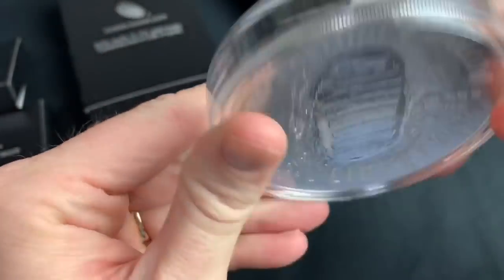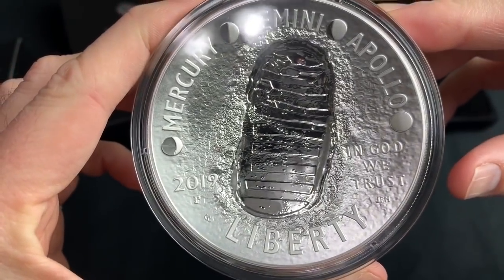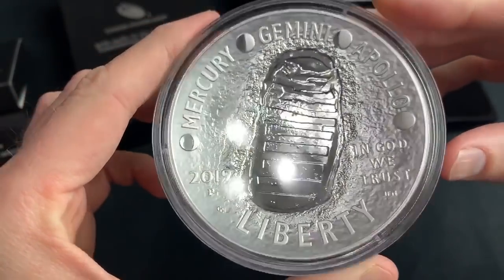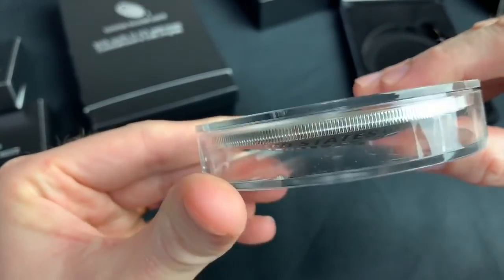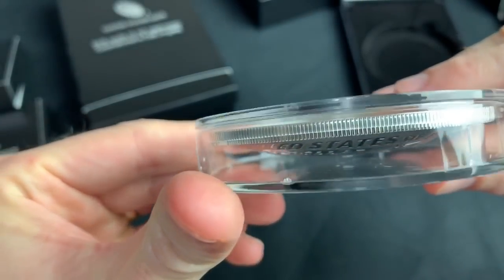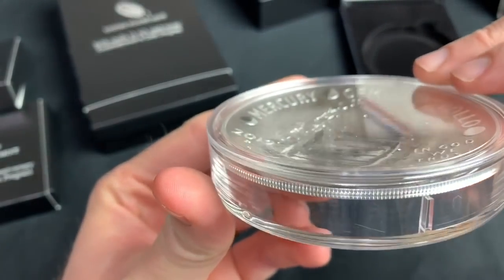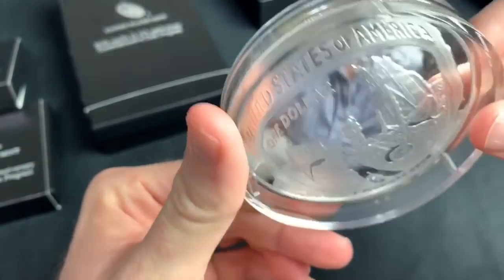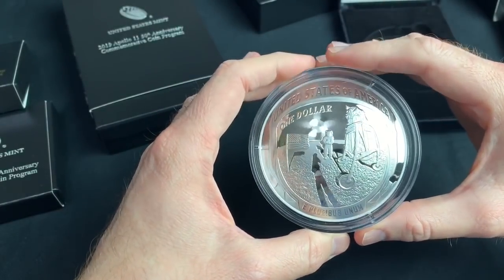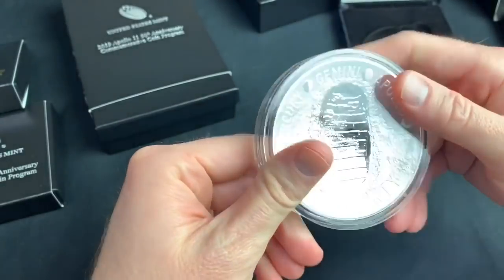I showed somebody else this today and they were like, wow, it's actually really cool. And the YouTube video is not going to do this thing justice. It is phenomenal. You can see the shape of it — I'm definitely not going to take it out of this plastic. I'm just going to leave it right where it is. But you can see the curvature on it. Really, really cool. Big, big. You can even see my fan through the reflection — that's one of my biggest fans right now.